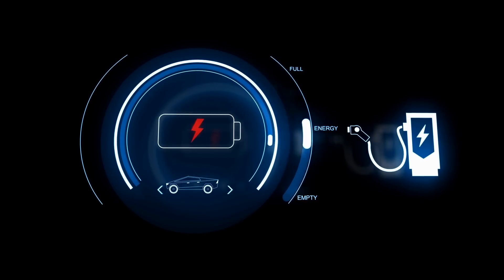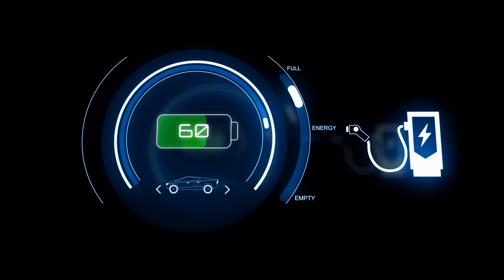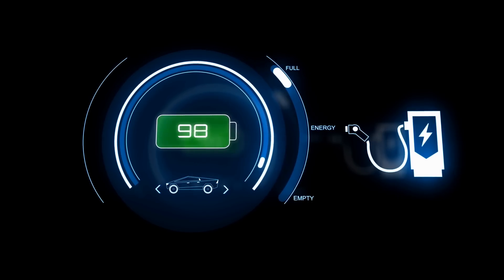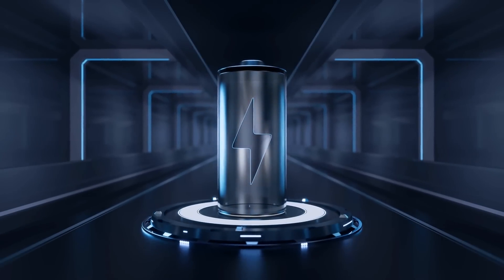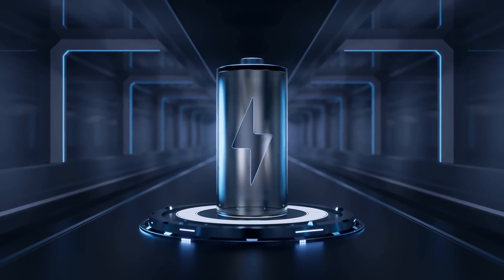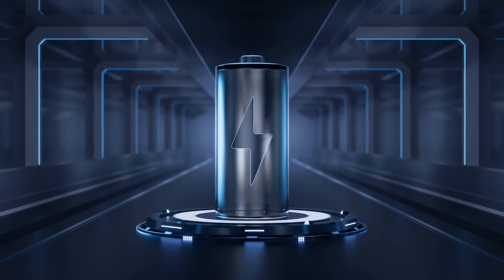Lithium-ion phosphate batteries have several key advantages over their nickel-based alternatives, including improved safety, longer-lasting batteries, and lower cost. Not to mention the fact that the cathodes of these lithium-ion phosphate batteries do not require cobalt, which is a metal that can have ethical concerns.